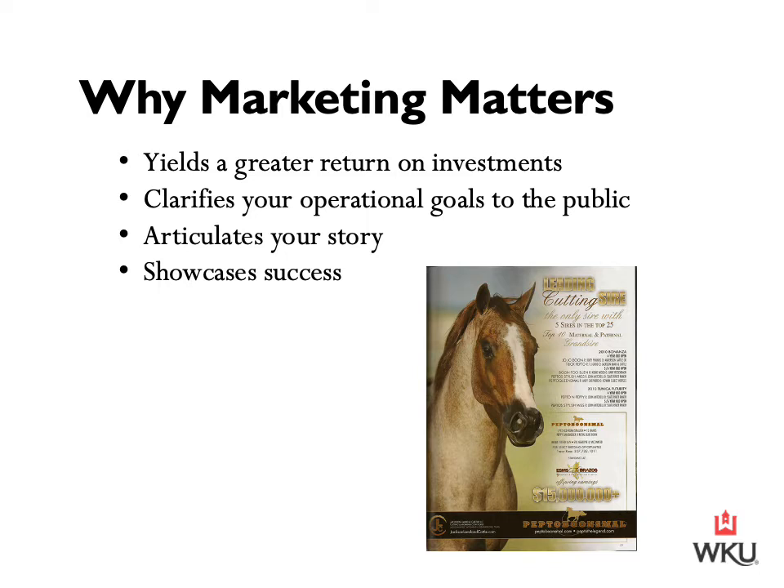For example, social media is a great outlet and is commonly used in marketing, but did you know that 95% of potential clients will actually Google your farm website before doing business with you? Ensuring that you have a website that is updated with current horses listed is very important when looking at how marketing will yield a greater return on your investment.